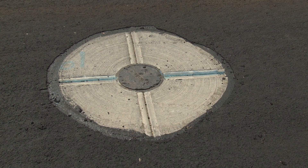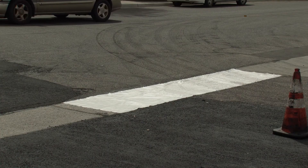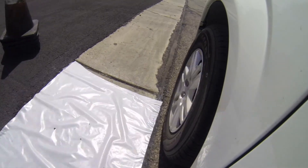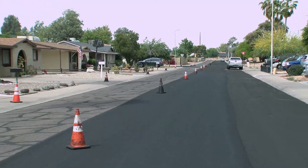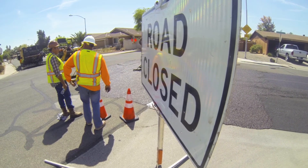We also cover up the manhole covers in the street so those don't get slurried over. That is correct — we do protective measures on our valley gutters, manholes, utilities, and things of that nature. This side of the street got done yesterday and has had a chance to cool and set up. They've kept traffic off it for the most part, but they'll soon be switching over to come through and do the second side of the street.